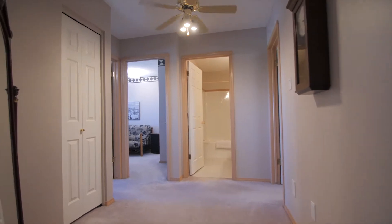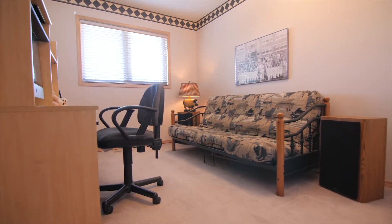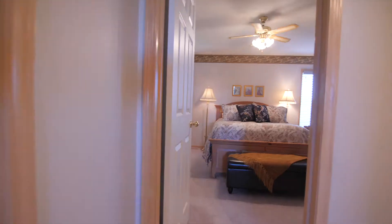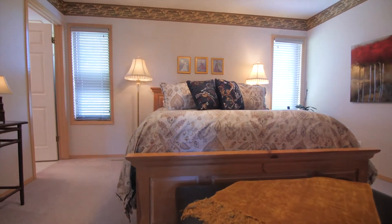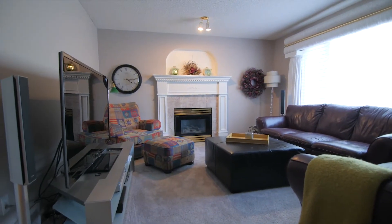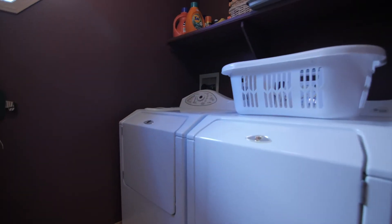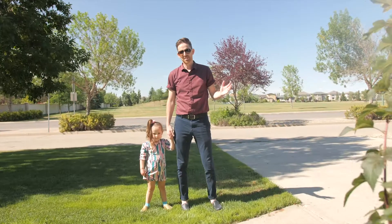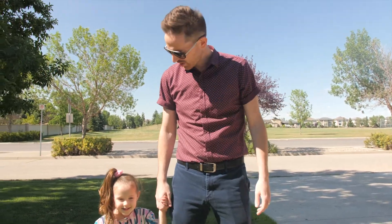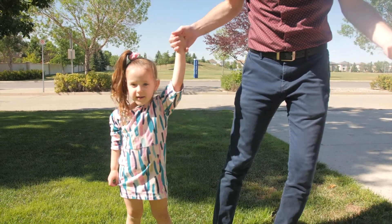Let's go! Thanks for coming on another House Hunter tour. If you have more questions about this house, give me a shout. Hey Isla, what should we do now? Go to the park! Sounds great. Bye!